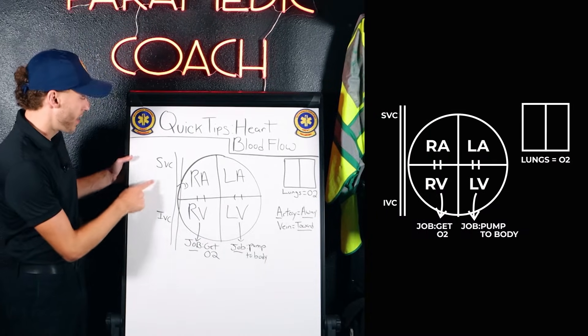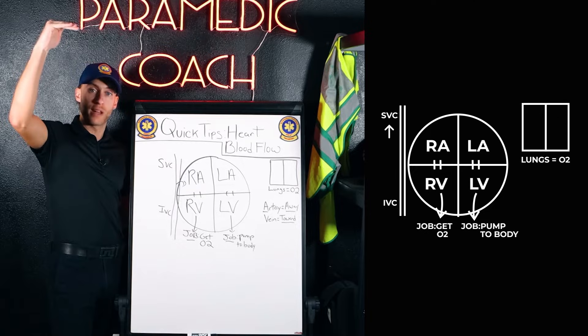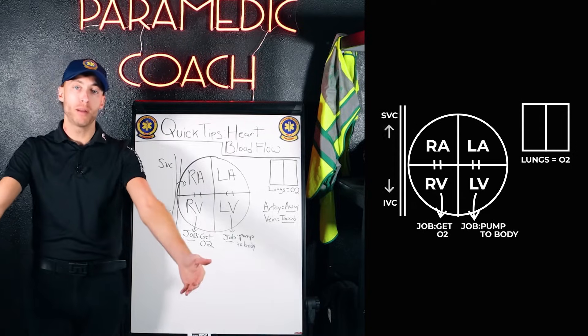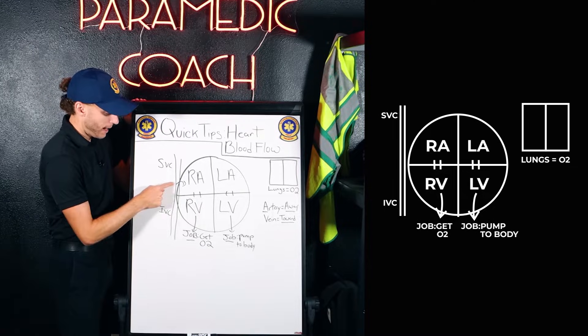As you can see, we have the SVC and the IVC. The SVC is superior vena cava, meaning above. Inferior means below. The venous system is bringing the blood back that's been pumped to the body. The blood comes back.